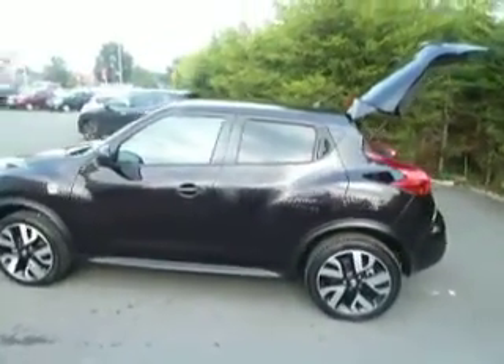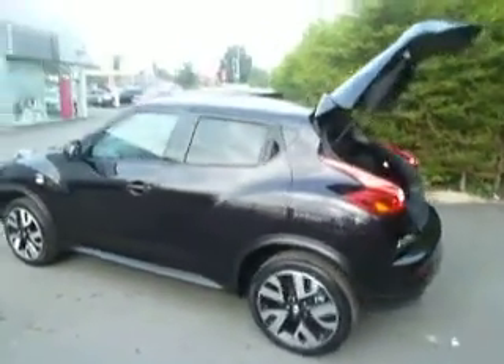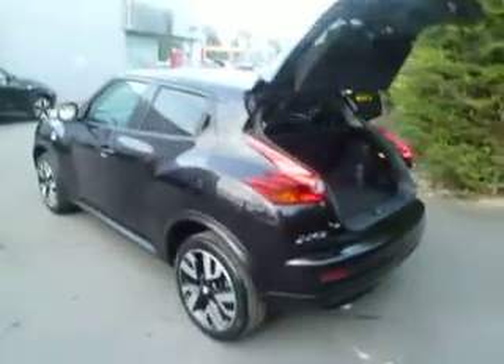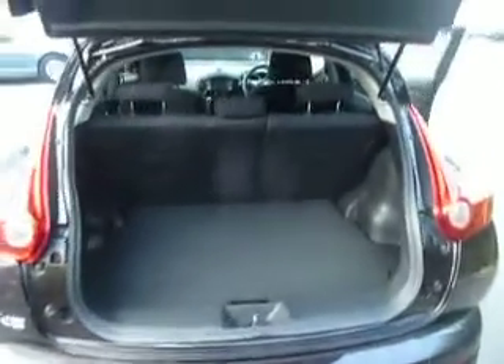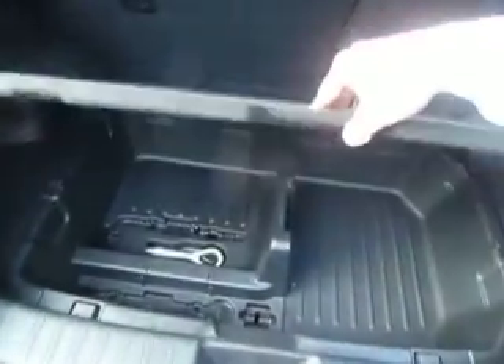With the N-Tech spec you do get the upgraded alloys and the rear privacy glass. Now this vehicle is a nightshade colour — looks absolutely fantastic, it's got a bit of a purpley tint into it. Just your boot there, plenty of space, with some extra space underneath as well.